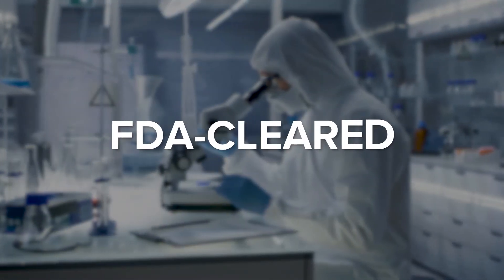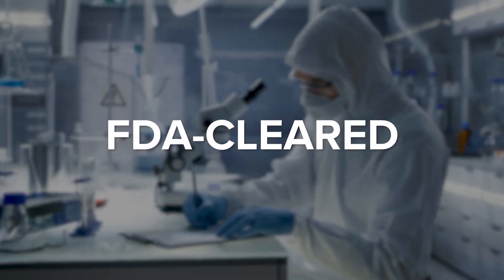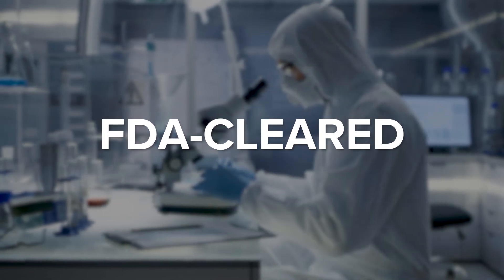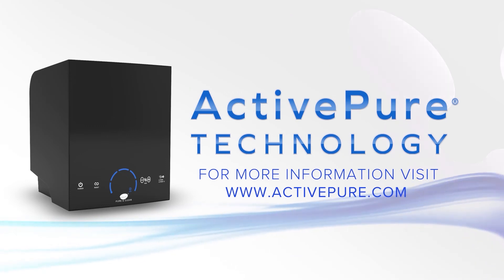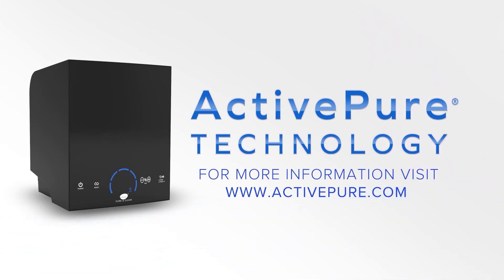ActivePure is the key technology in our FDA Class 2 medical device, the ARIS Medical Guardian. ActivePure is not too good to be true. To learn how you can protect the people you care about, please visit ActivePure.com.